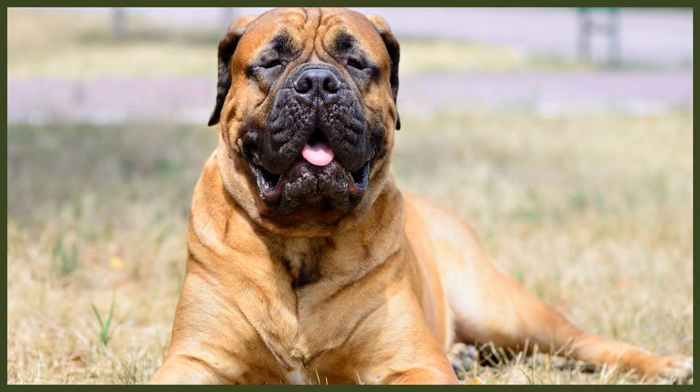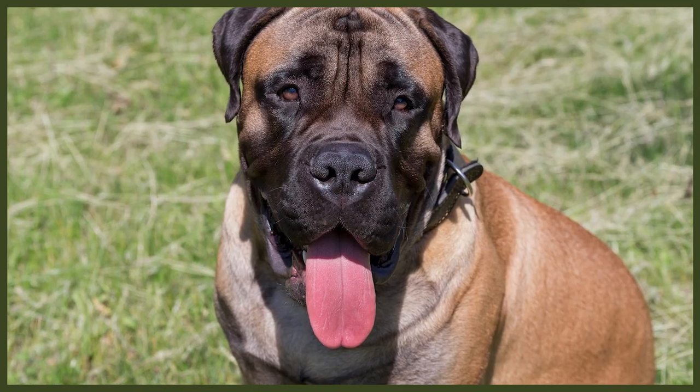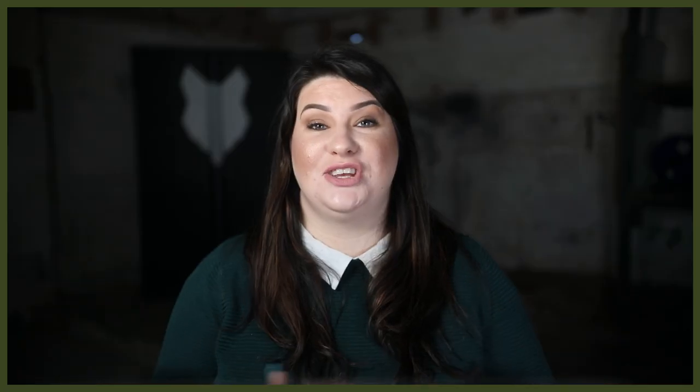A Bull Mastiff has a very low reactivity level that goes along with their low energy. They are extraordinarily gentle around children and will hesitate to act unless there is a clear threat. Their size can and will intimidate children and even adults, so socialization is important as a way to get them used to this kind of hesitation from new people. They will likely investigate any new child or animal that comes into the home thoroughly, then return to their spot where they can monitor everything from a comfy bed.